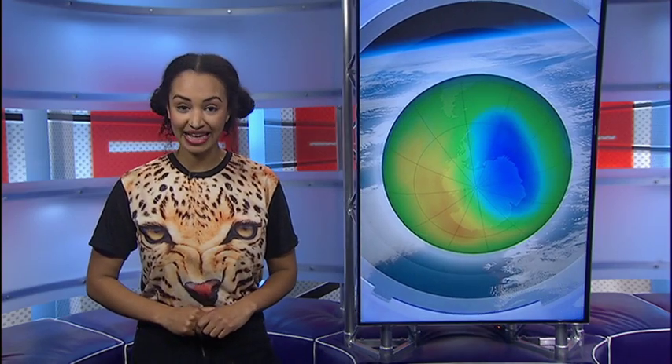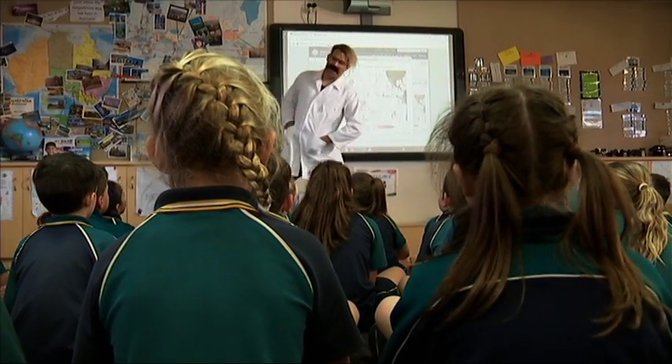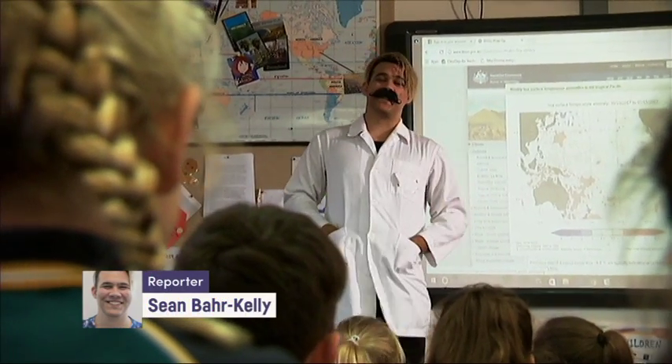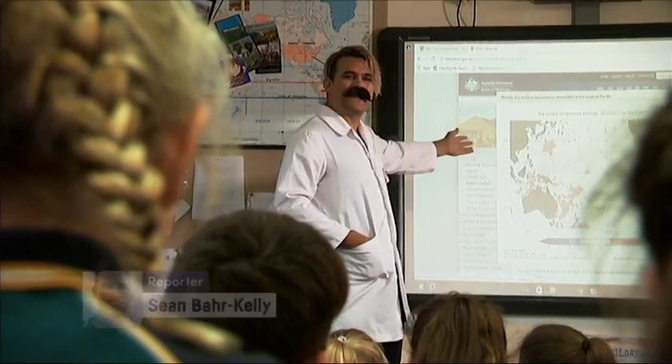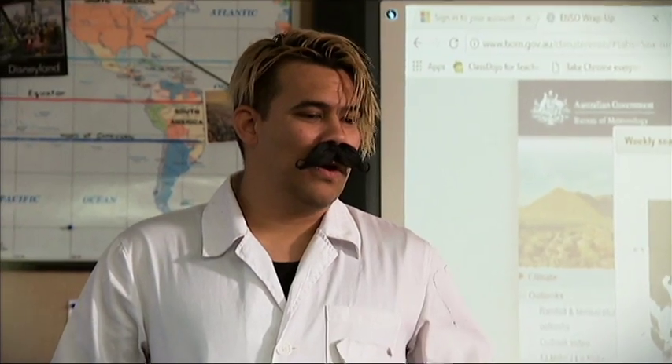Next up today: the ozone layer. Earlier this year, NASA revealed that the hole in the ozone layer is the smallest it's been in three decades. That's a pretty big deal because in the 90s, things were looking really bad. Hello and welcome to science — I'm Dr Science and today we're going to be learning about science stuff. Any questions? What's the ozone layer? That's a good question. It turns out Dr Science needs some help.